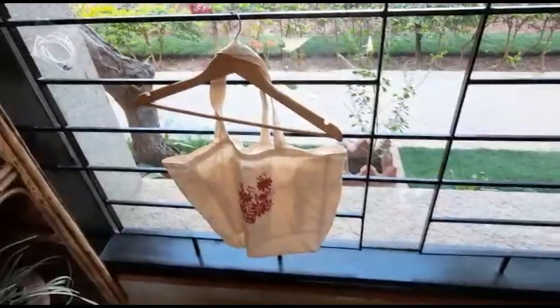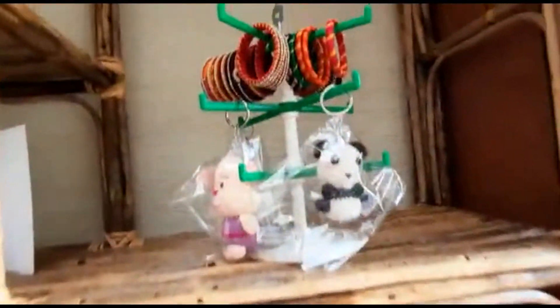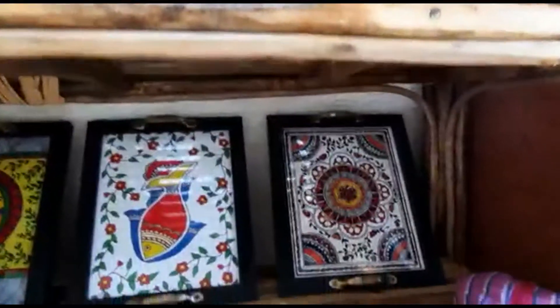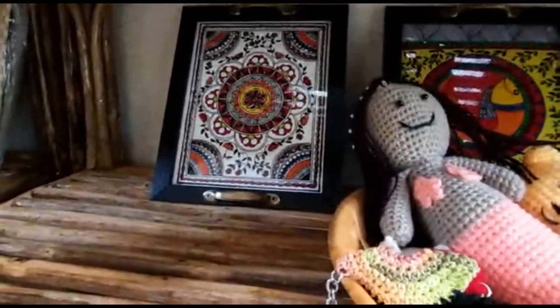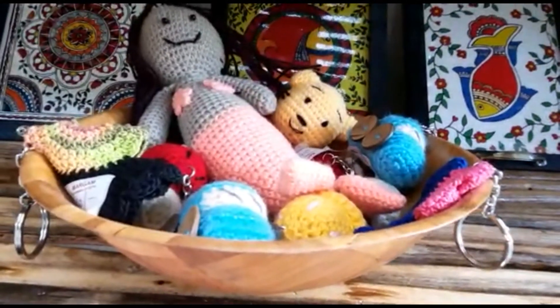Beautifully screen-printed vegetable bags. Silk thread velvet. Beautiful crochet key chains. These lovely trays are hand-painted by the women who have learned at our centres. A beautiful basket of crochet toys.